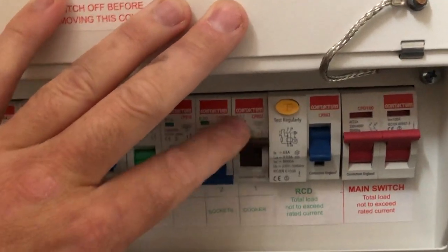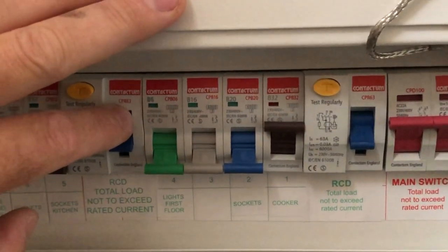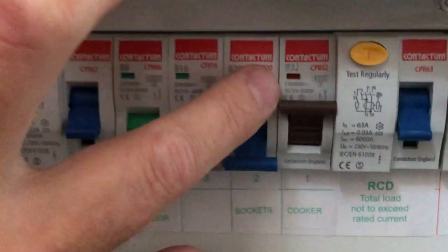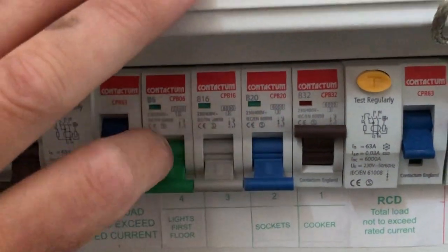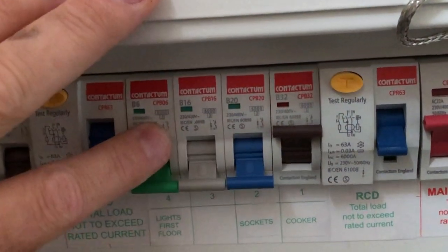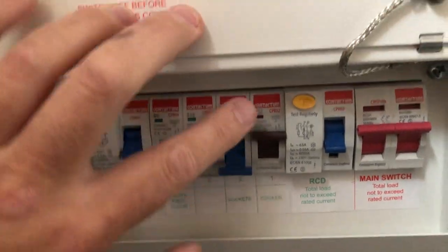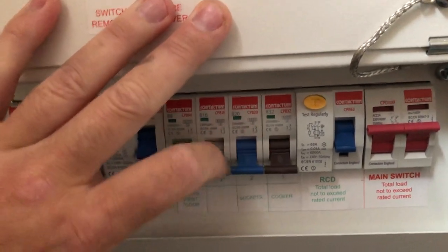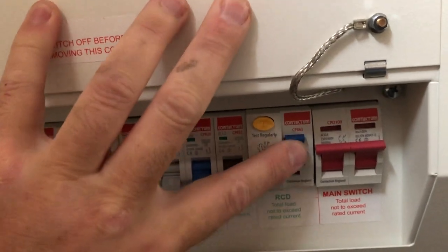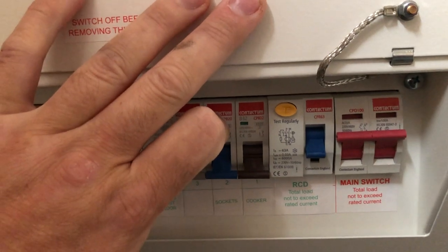The procedure to follow is to go along this row. This will vary depending on the type of installation. It usually starts with the largest fuse — in this case a 32-amp — and goes down, ending up with lighting circuits at 6-amp. The procedure is to isolate and turn off each one of these circuit breakers, then come over and try to reset the RCD. If it still continues to trip out, then there's a fault somewhere else.